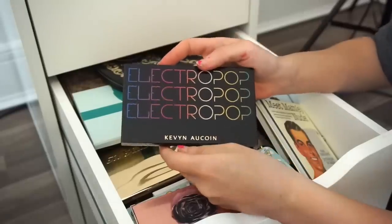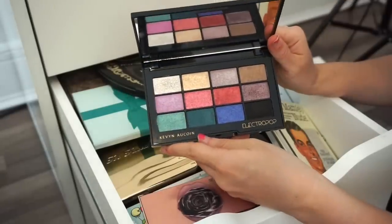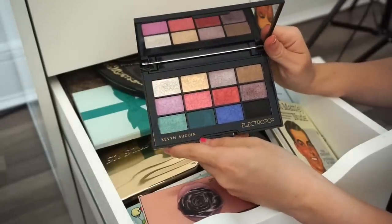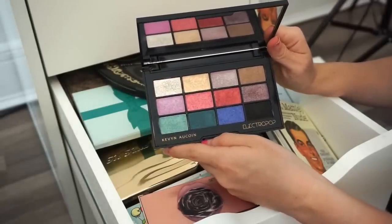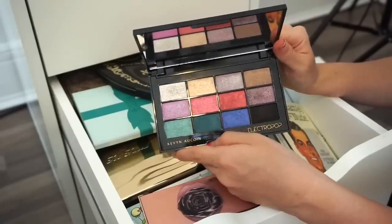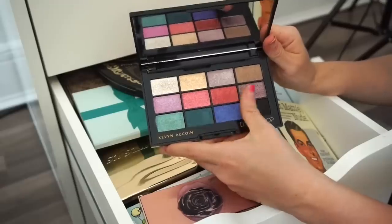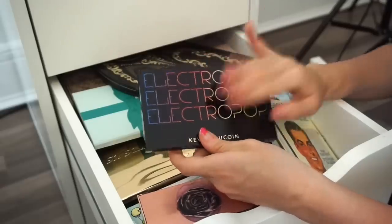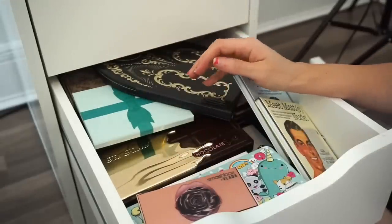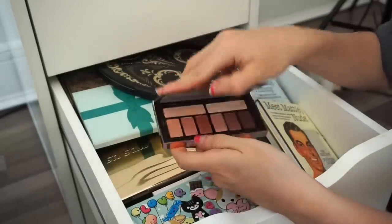This is the Kevin Aucoin Electro Pop eyeshadow palette — you get beautiful jewel-toned eyeshadows that are super saturated with nice pigmentation and very vibrant. I love this; it's a palette I can use on its own, or just pop one of these shades on the lids for something super stunning. I'm going to go ahead and keep that.